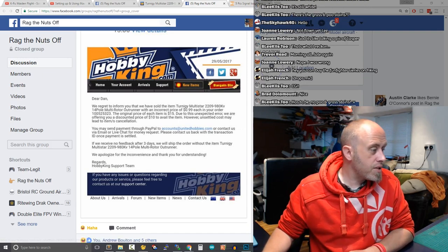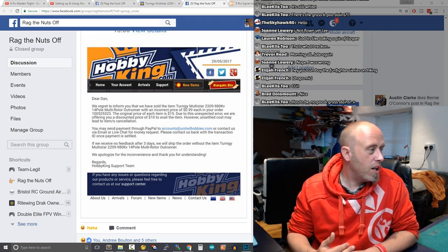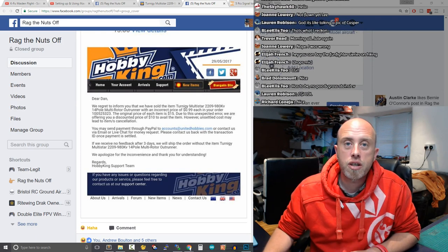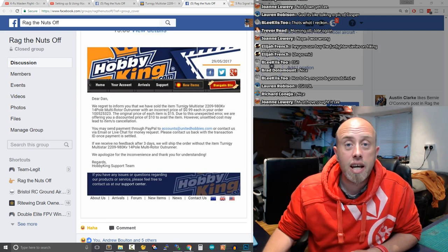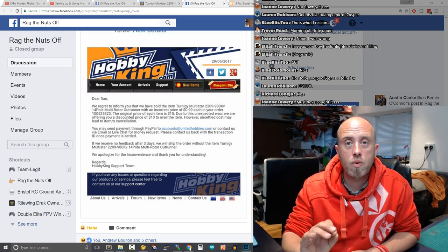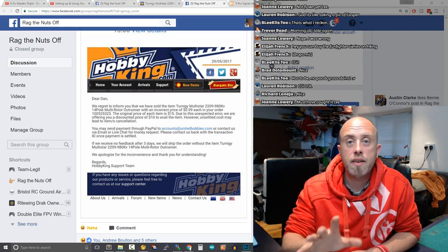The Team Legit FG36 maiden went fantastically well — everything I knew it was going to be. I'll get a proper edited episode for the FG36 maiden out sometime later this week, fingers crossed.